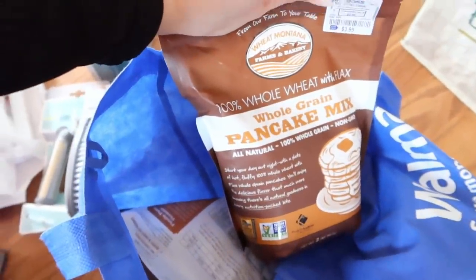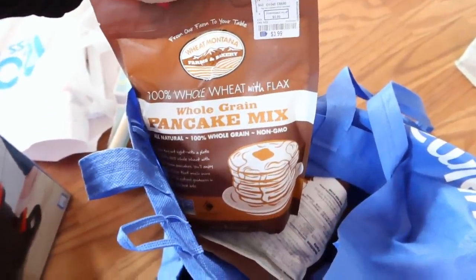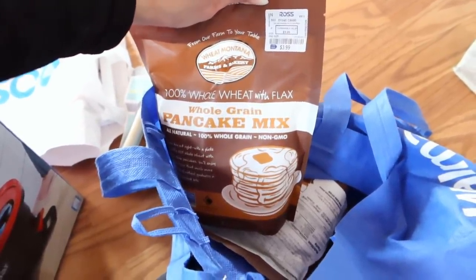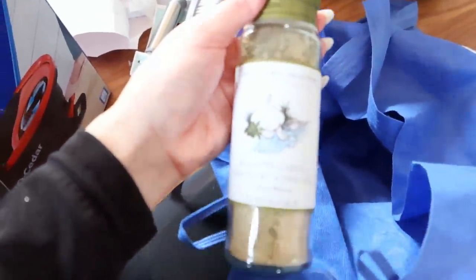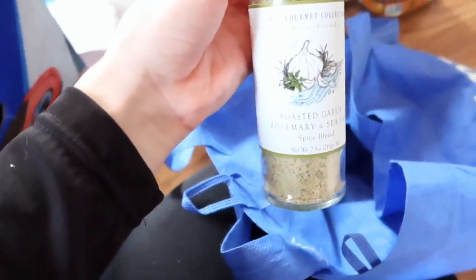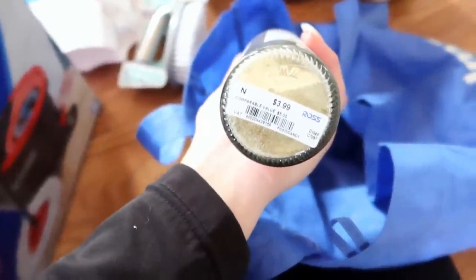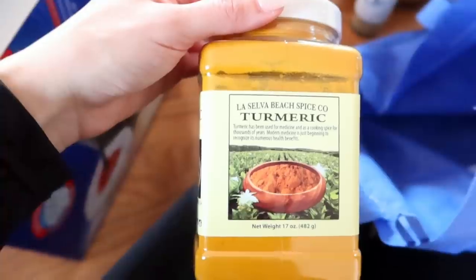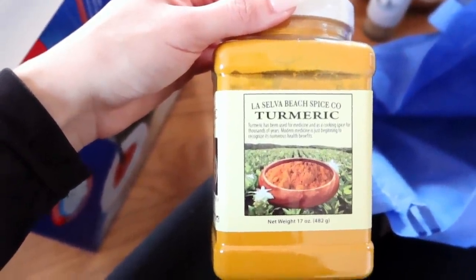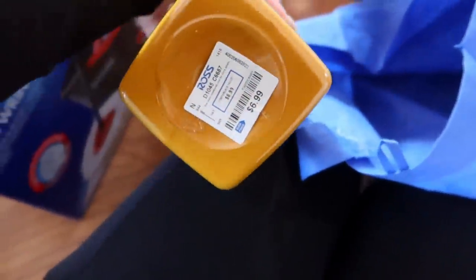Random, but Hector loves this pancake mix - I have yet to try it, I just haven't been in the mood for pancakes. He says these are really good and they have like whole wheat and flax in them - these were $3.99. This is Wheat Montana Farms and Bakery. Another random item, but that's what happens when you go to these stores. I got this seasoning - it's roasted garlic and rosemary and sea salt, from Ross, $3.99. You guys know I love my seasonings. This would be really good on potatoes or veggies. And then we got some turmeric - we love turmeric with our tofu scramble. It doesn't honestly taste like anything, it just adds color to your food. This big thing was only $7, which is amazing.